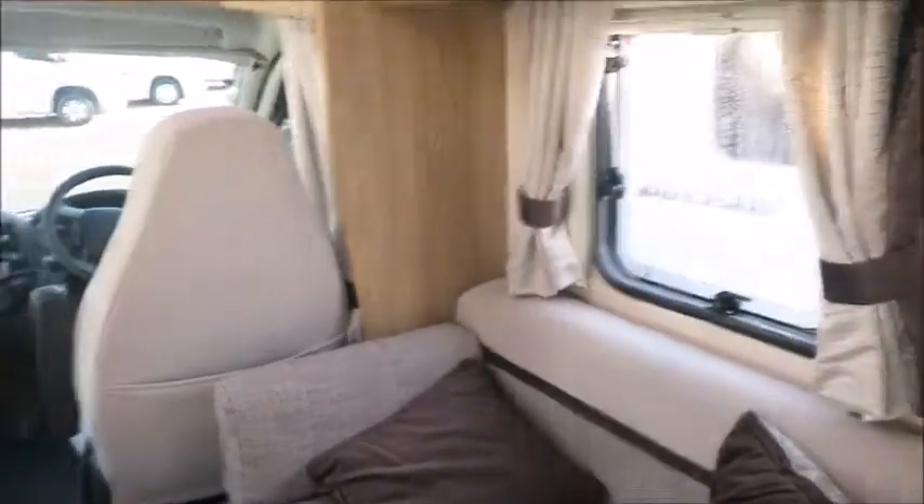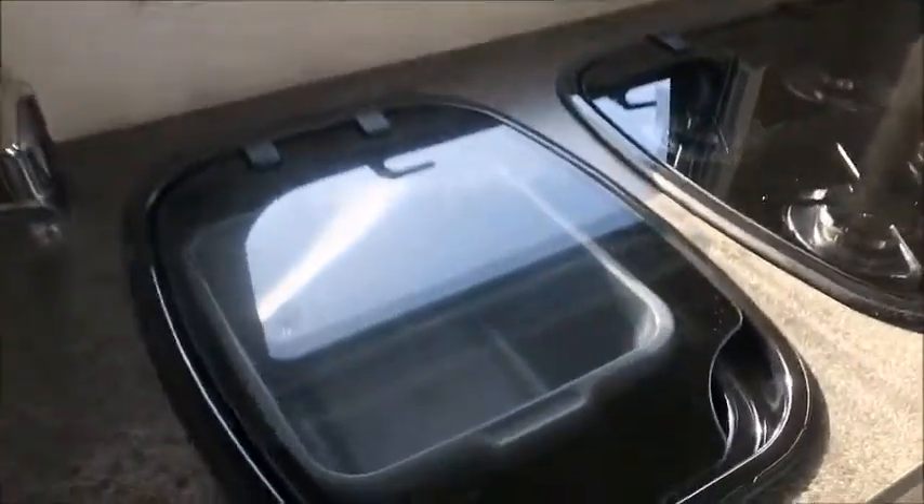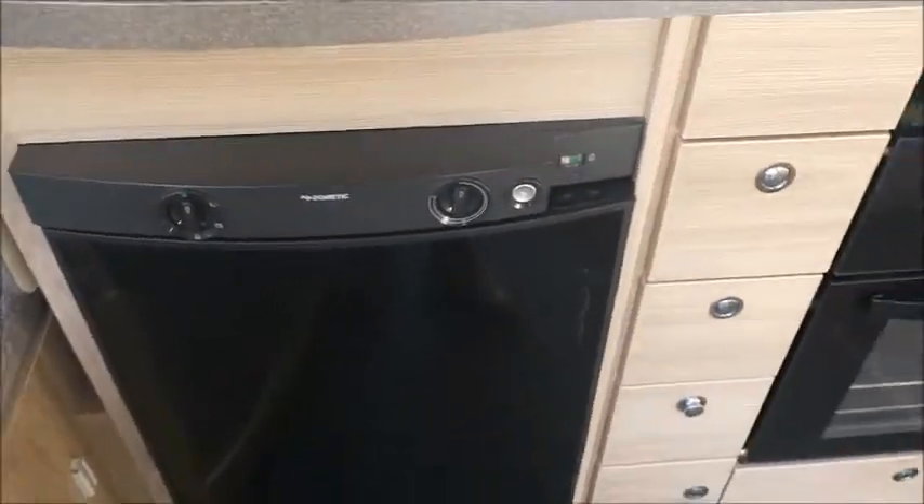There's front lounge seating with quite smart cushions — it's very nice, this motorhome. Next is the kitchen with extendable worktop, a sink, three gas and one electric hot plates, a grill, oven, and a Dometic fridge freezer.